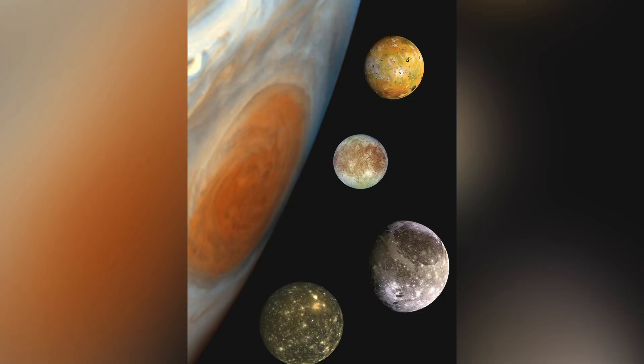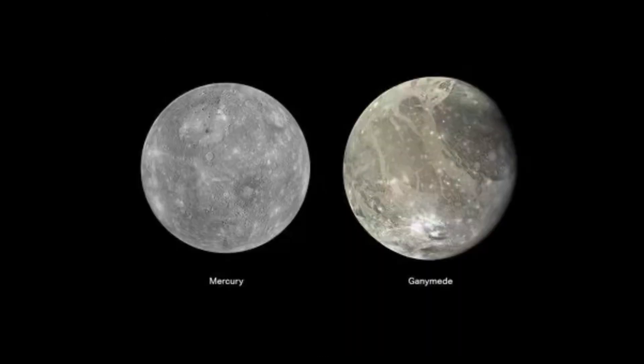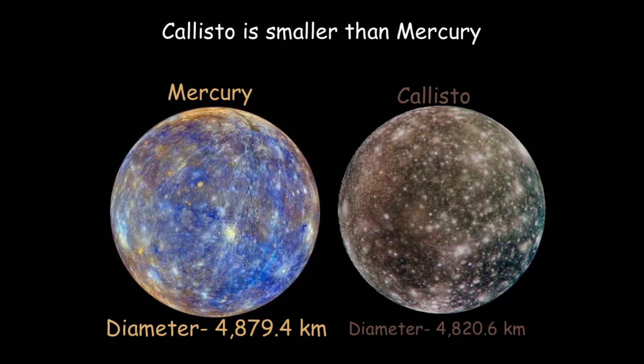Jupiter has 97 confirmed moons, but there could still be more. In this video I'm going to cover the Galilean four moons. Ganymede is the largest moon in the solar system and Jupiter's biggest moon — it's actually larger than the planet Mercury. Io is the most volcanically active object in the solar system.